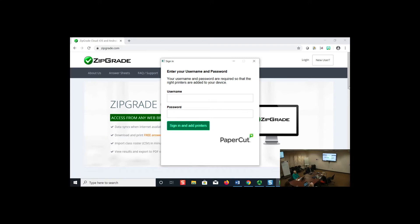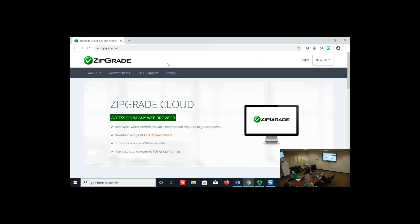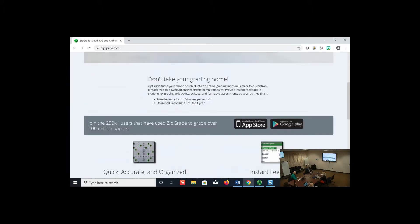You can see here on the website, ZipGrade.com — it's pretty easy to get to. In order to use any of the functions, you do have to create an account. There's a free account, and with the free download you get 100 scans per month. For most people, that's fine. Scans are what you use when your phone or tablet scans papers using the app.